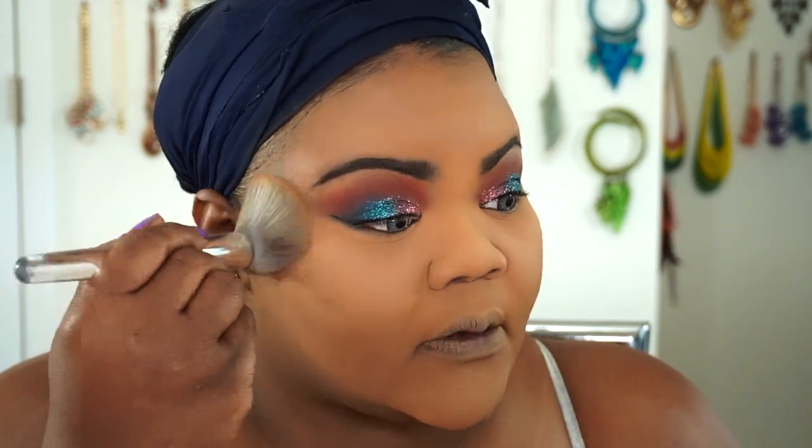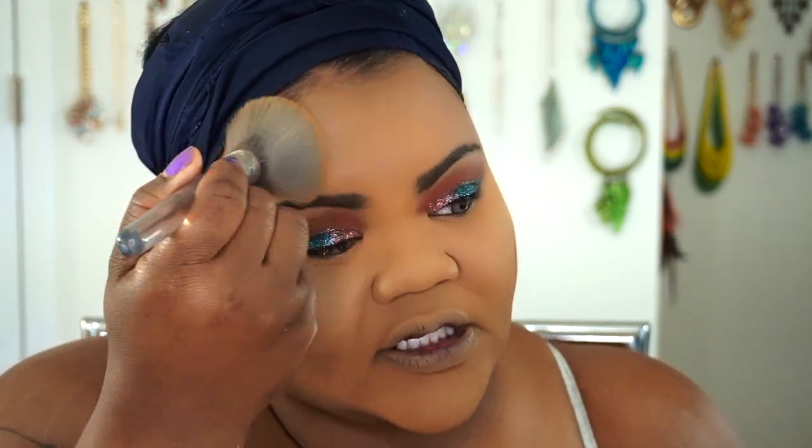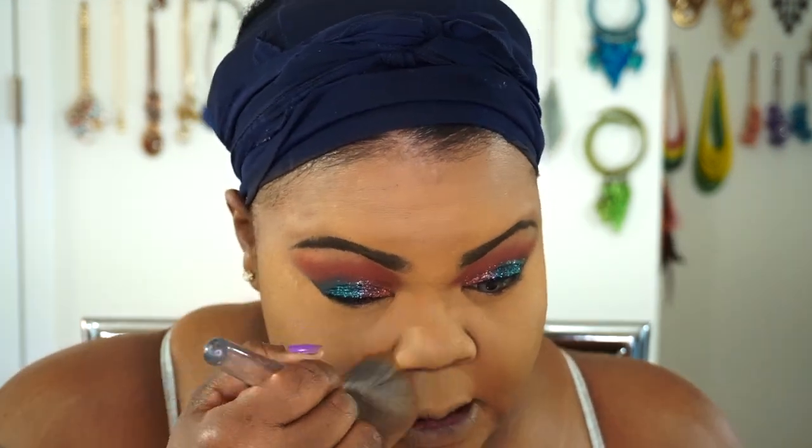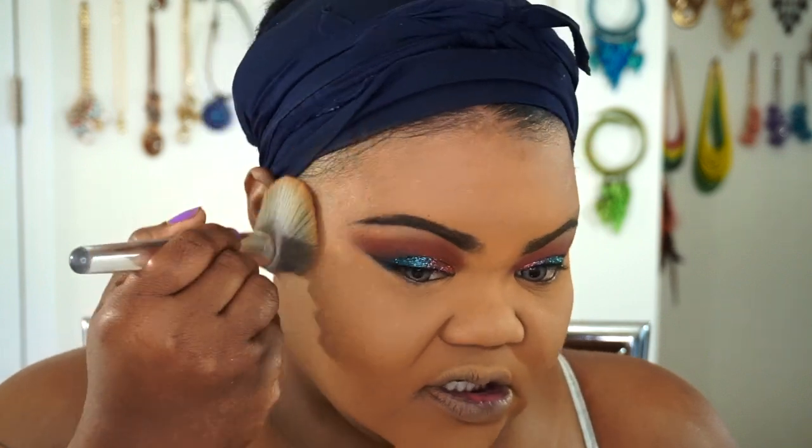I am getting over being sick, so I do have to keep wiping my nose. So you see the foundation that's missing there? It's just because I'm still a little sick and I have to keep wiping my nose. That isn't anything to do with the foundation, the concealer, or anything like that — it's just I'm sick.